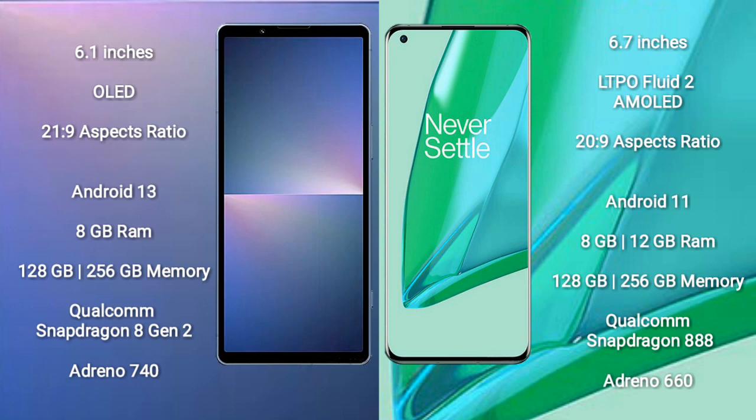The Sony Xperia 5 Mark 5 runs on the Android 13 operating system, while the OnePlus 9 Pro runs on Android 11. The Sony Xperia 5 Mark 5 comes with 8GB RAM and 128GB to 256GB of internal storage.